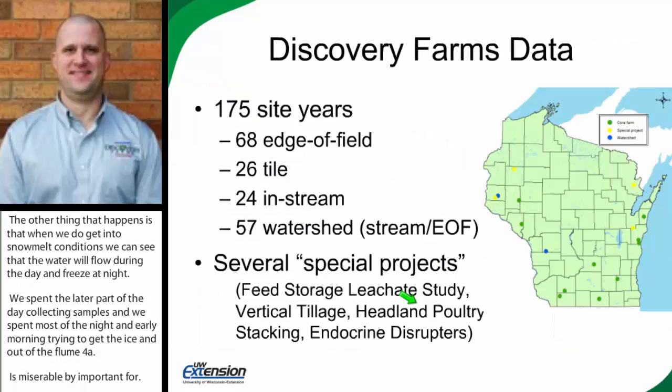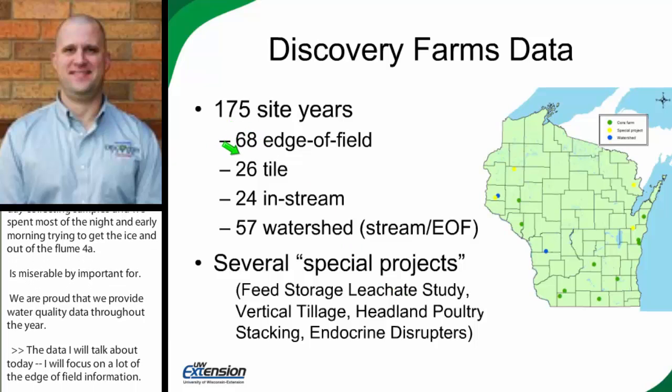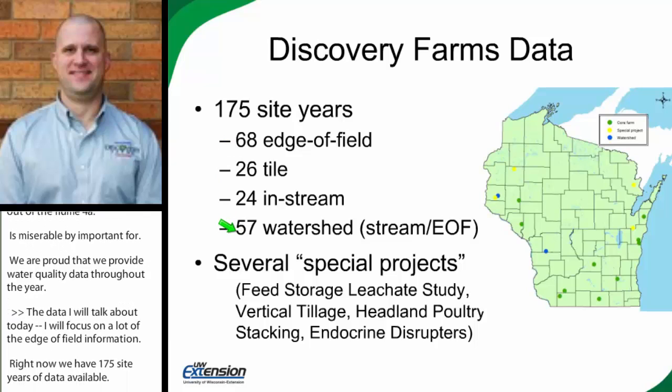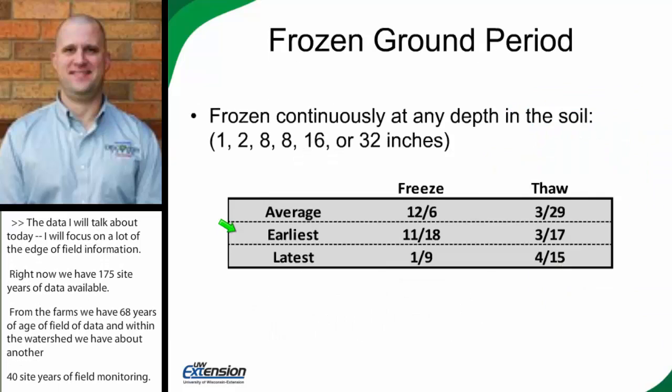For the data I'm going to be talking about today, I'm really focusing on edge-of-field information. Right now we've got about 175 site years of data available. From our core farms, we've got about 68 years of edge-of-field data, and within our watersheds, about another 40 site years of edge-of-field monitoring. So a lot of the slides I'm going to show you today draw on about 100 years of data that we've culminated.